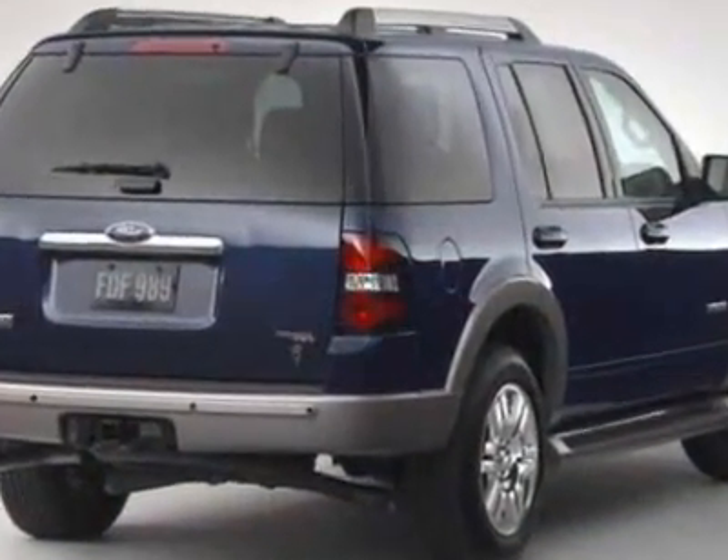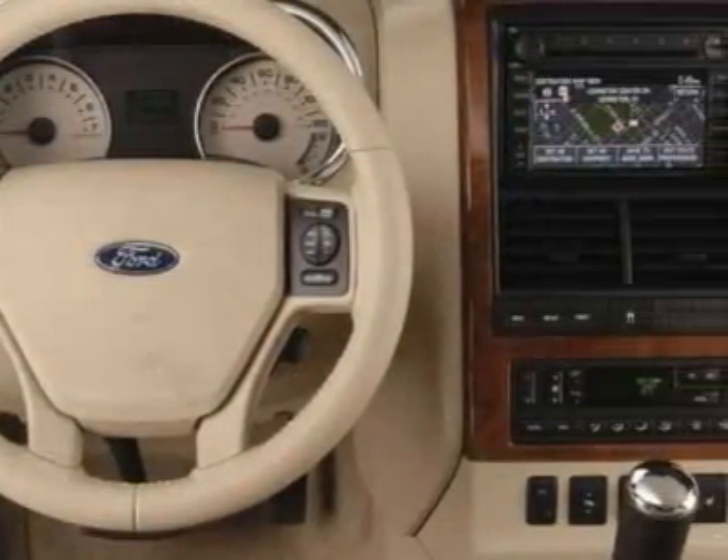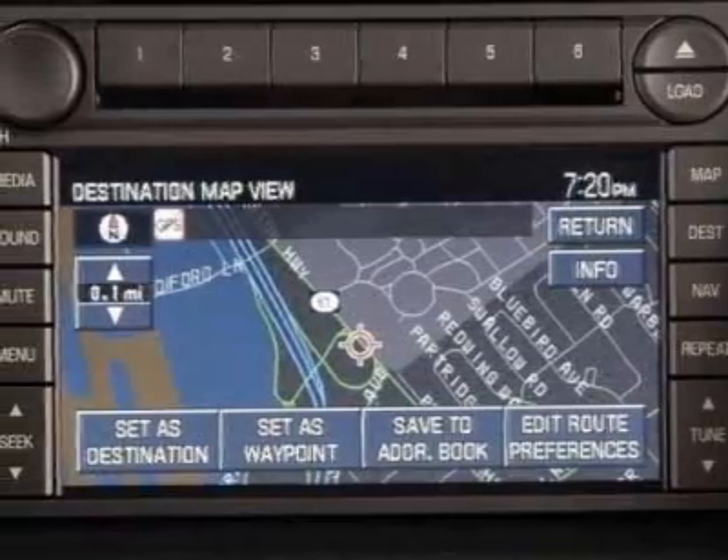Additional options for this vehicle include power locks, tinted windows, and passenger airbag. Call 888-300-1565 or email our friendly sales staff today to schedule a test drive.